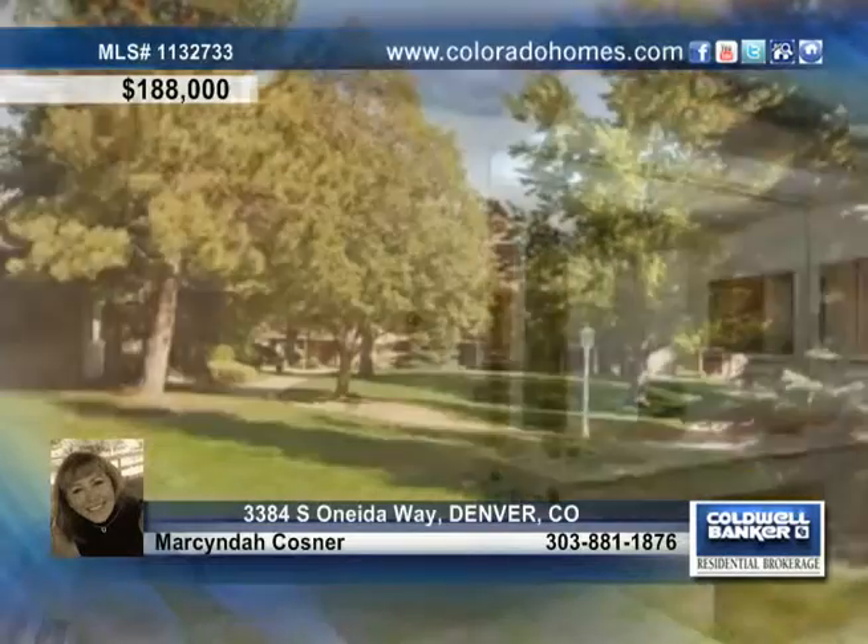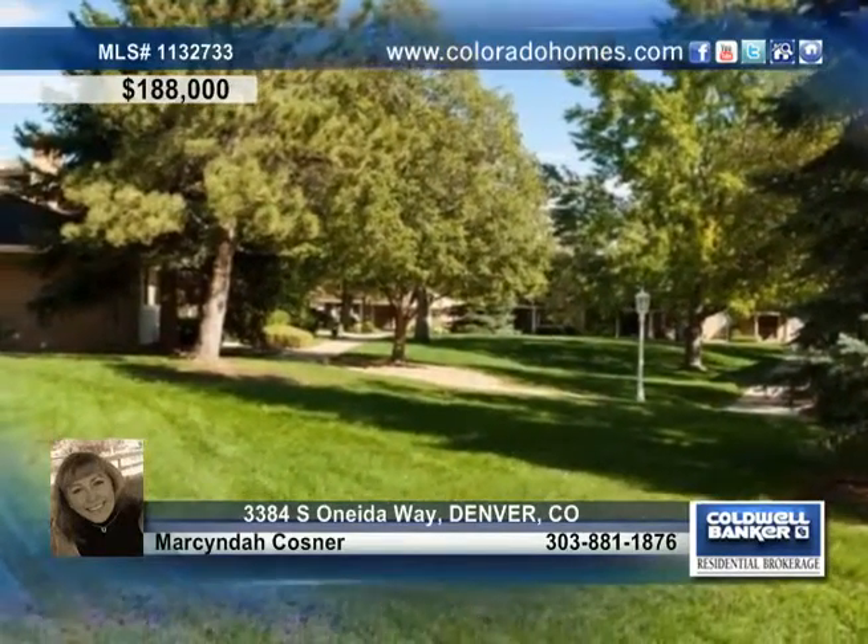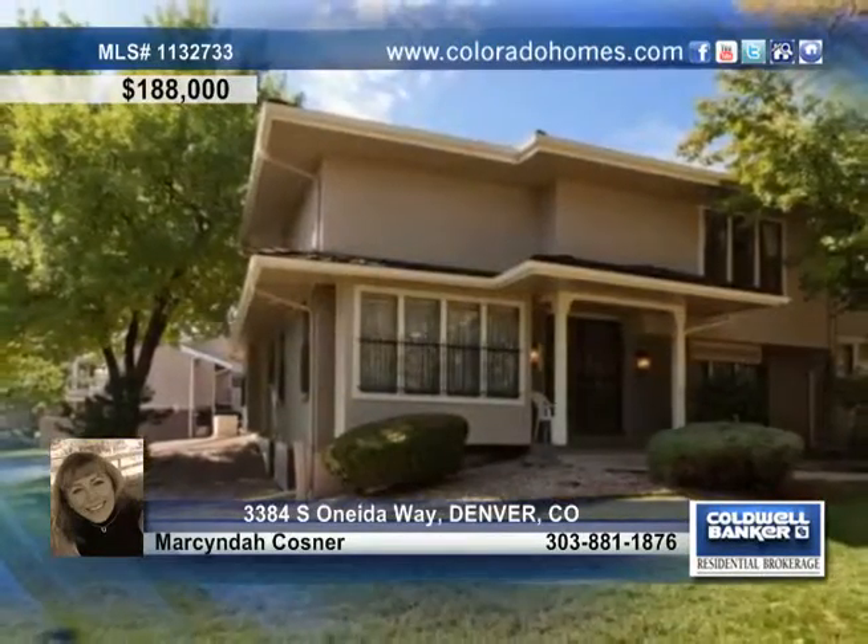There are two bedrooms and two baths, and a perfect opportunity for your personal touch in the partially finished basement. Marcinda Costner has the keys to this home.